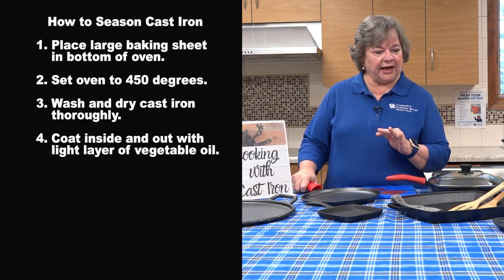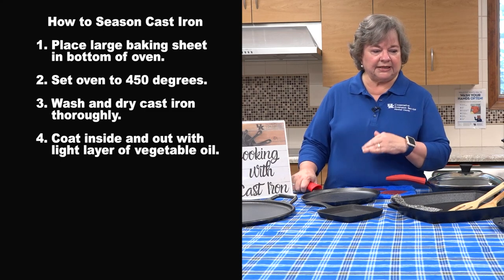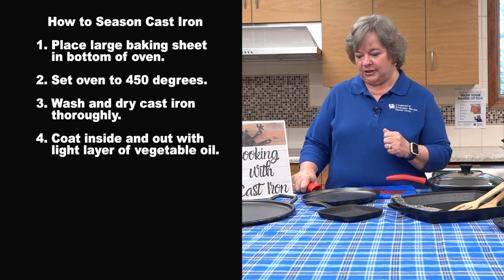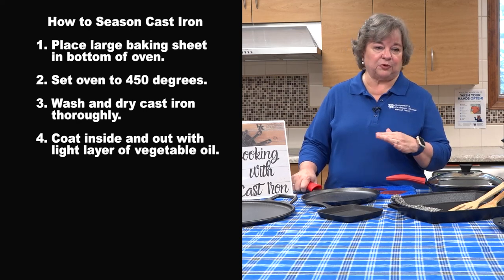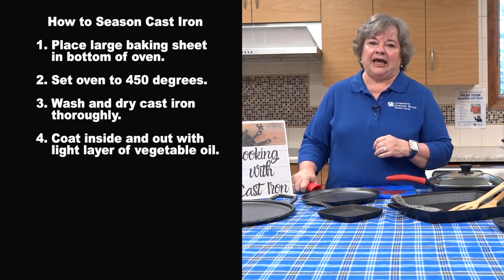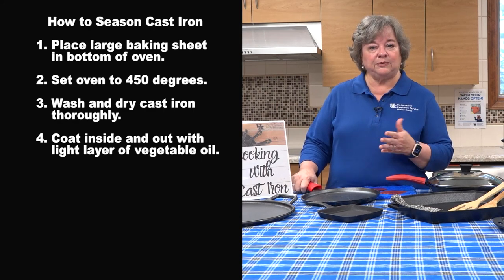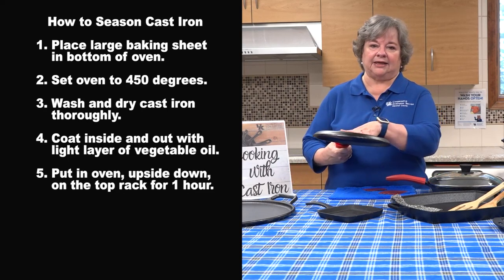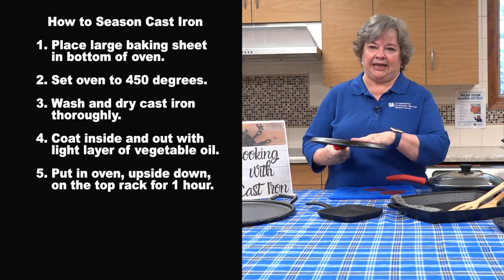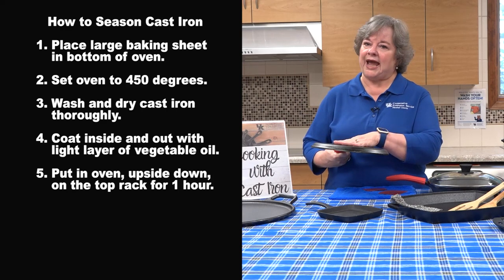Strong flavors like olive oil sometimes may leave an unwanted flavor to some of your pieces, and that's why vegetable oils are recommended. After you have oiled it both top and bottom, you'll want to put it upside down on the top rack of your oven and bake it at that 450 degrees for one hour.